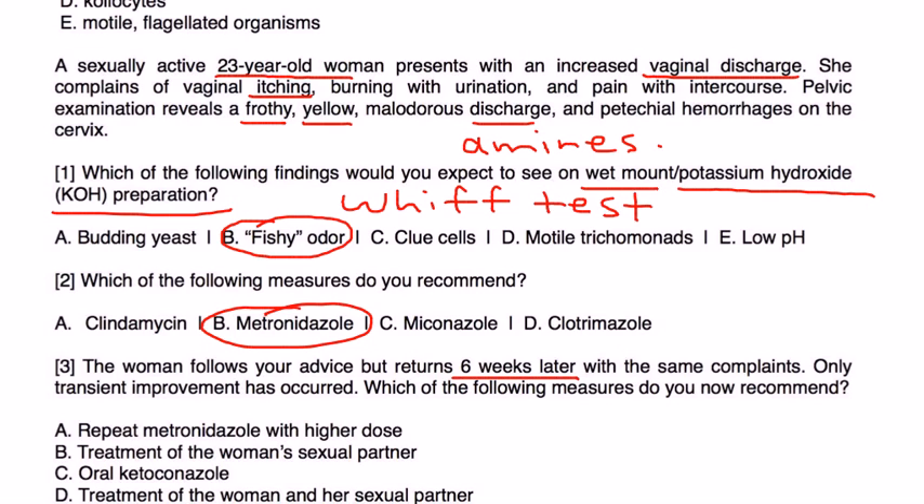Finally, the woman follows your advice but returns six weeks later with the same complaints — only transient improvement has occurred. Which measures do you now recommend? The key with STDs is that the partner also needs to be treated. If she was initially treated and returned weeks later with the same problems, chances are she is being reinfected. Definitely her partner needs to be treated — that would be choice D.